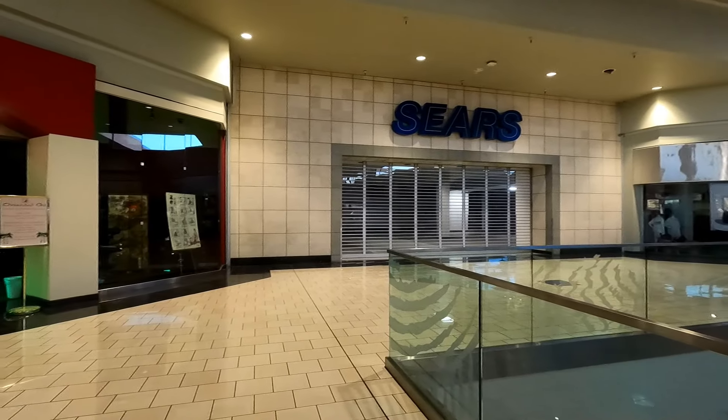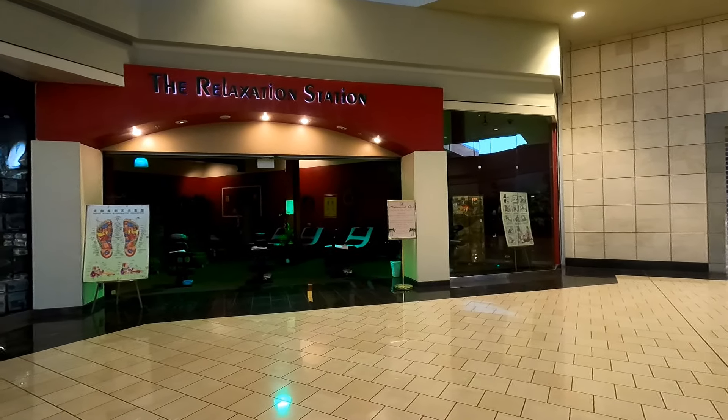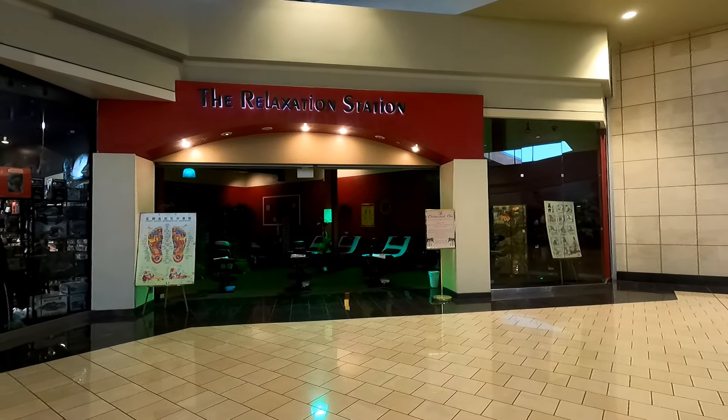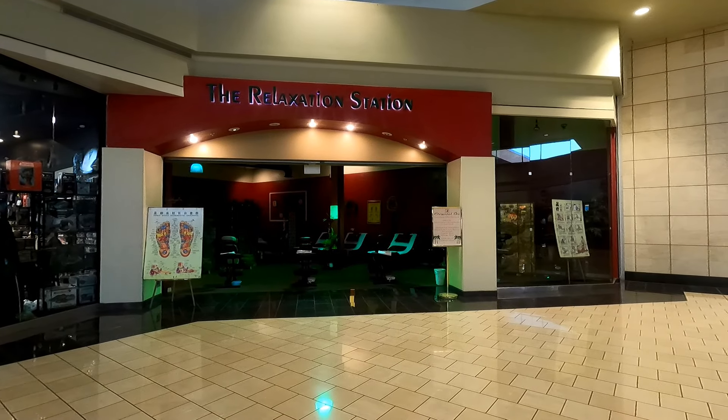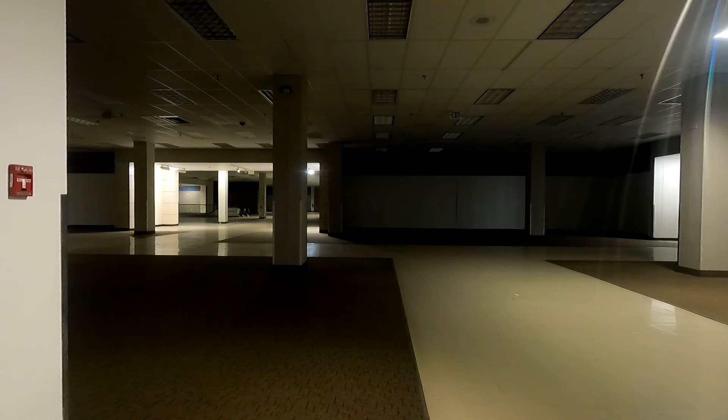I'm kind of surprised the Sears sign is still there. That location's been closed since 2020 and they usually remove signs within a year or so. I am not surprised to see a relaxation station down here, and here's a look inside to see what Sears seems to do best now.